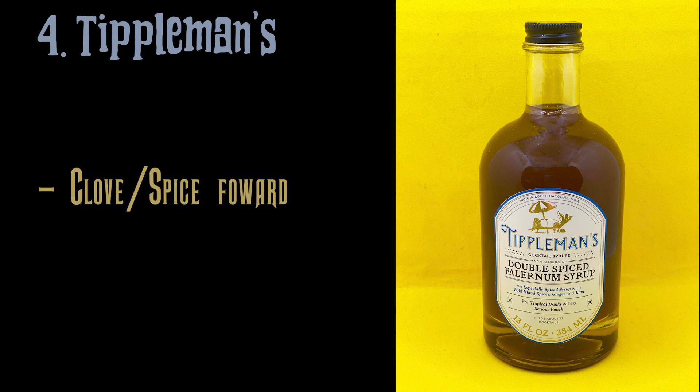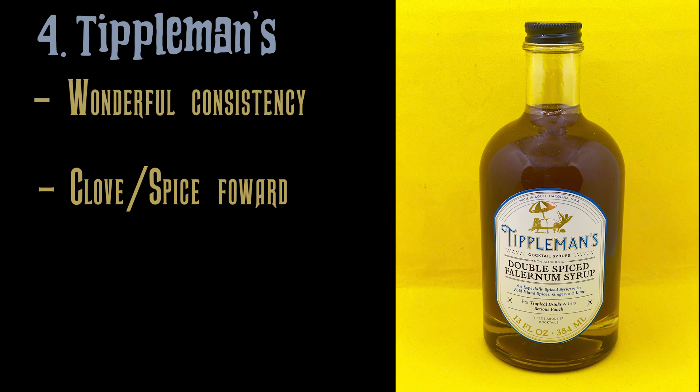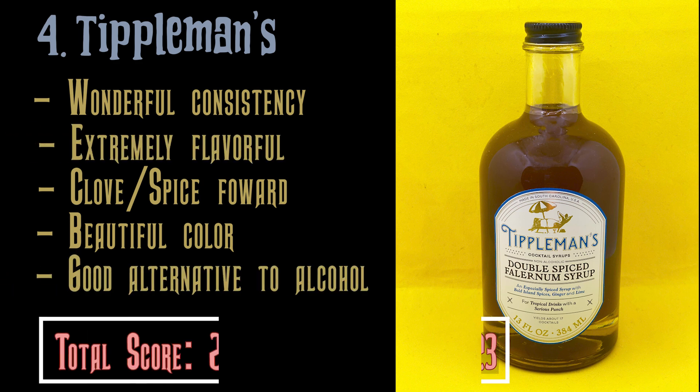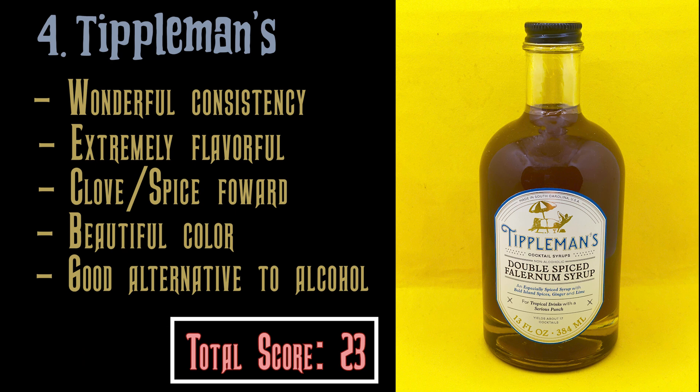Number four: Tippleman's Falernum, Double Spiced. Remember that — this is a Double Spiced Falernum, so of course the clove and the allspice are definitely going to be more forward. Wonderful consistency — I would almost say it's perfect. Beautiful color. It is extremely flavorful and is a wonderful alternative if you're looking for something without alcohol.